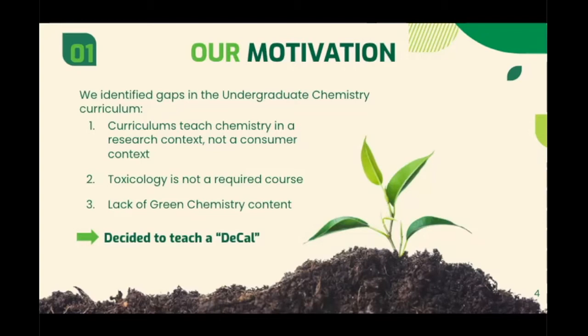Secondly, toxicology was not a required course. Students instead had to go out of their way to take an additional four unit course as an elective. Finally, there was a lack of green chemistry content available to undergraduate students. The only dedicated course on green chemistry was limited to senior level undergraduates and graduate students, so this topic was locked off to a large part of the student population.